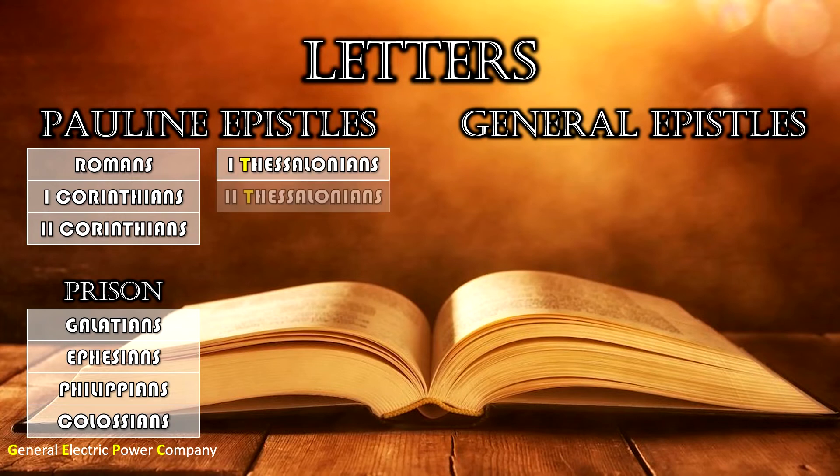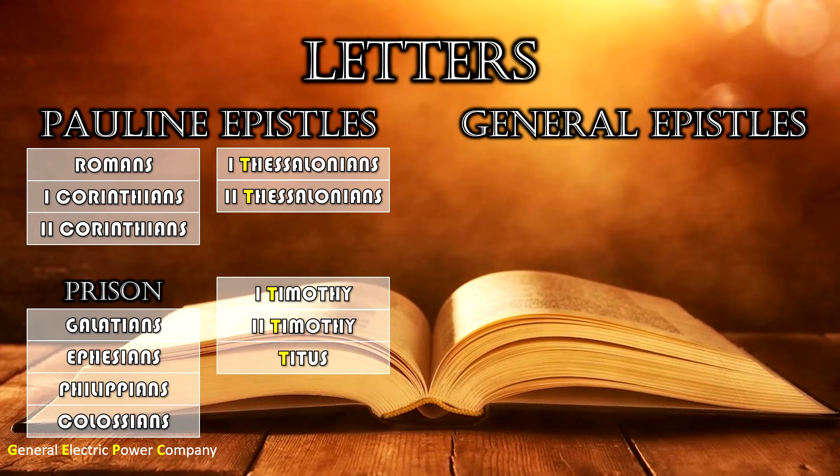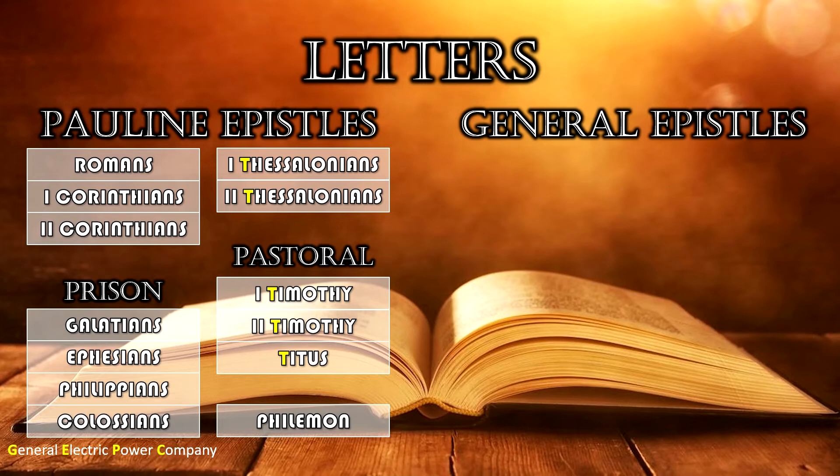After Colossians come five T's in a row: First and Second Thessalonians, First and Second Timothy, and Titus. First and Second Timothy and Titus are the Pastoral Epistles — letters to congregational leaders on how to conduct a congregation. Then finally, wrapping up Paul's letters, comes Philemon.